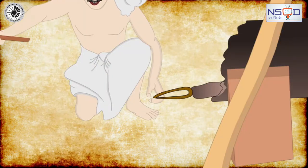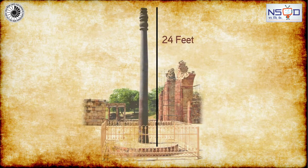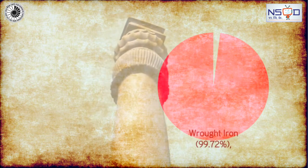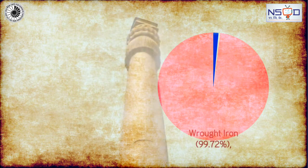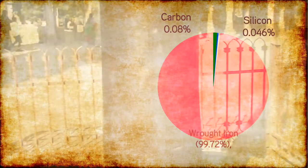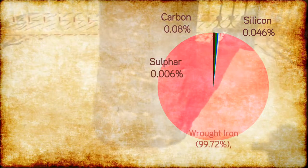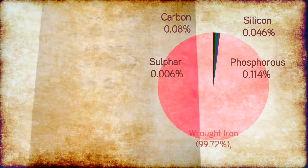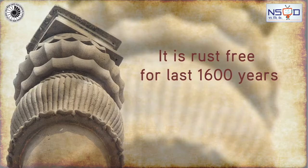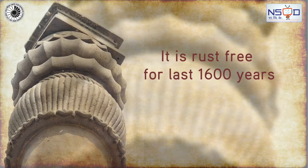The 24-feet tall pillar is made up of wrought iron: 99.72% iron, 0.08% carbon, 0.046% silicon, 0.006% sulphur, 0.114% phosphorus, and nil manganese. It has remained rust-free for the last 1,600 years.